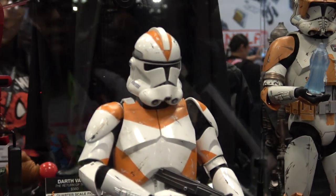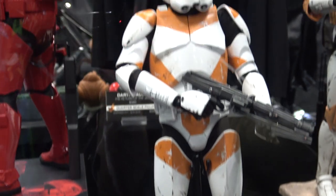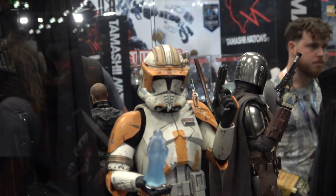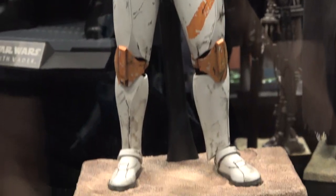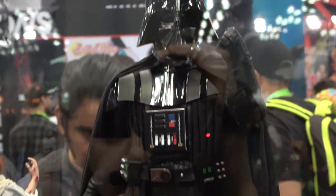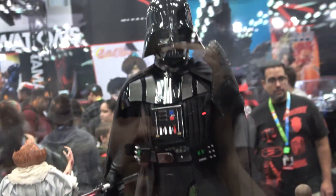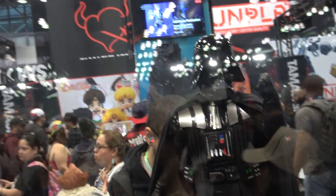And then over here we have Star Wars. So we've got the Clone Trooper, and then Commander Cody. And then we have Vader in the middle. He looks really great — very imposing, really really nice looking figure.